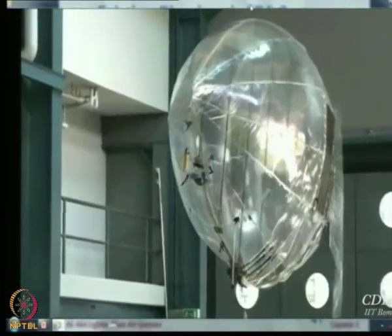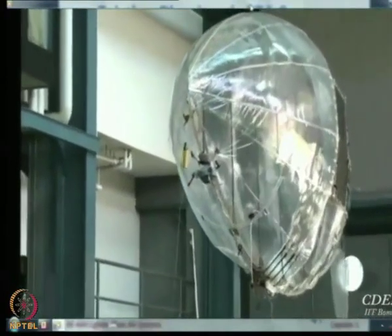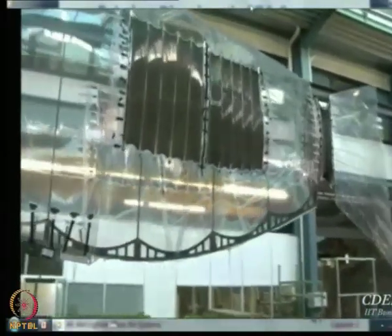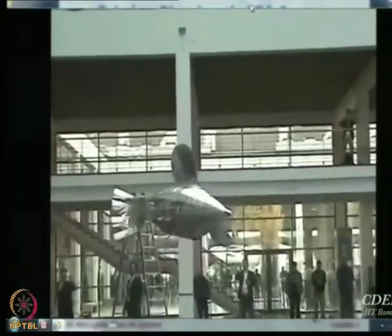This is a biomimetic airship. The propulsive force is generated not by an engine but by the forward force created by the airship due to flapping of the tail. And the flapping of the tail is not done through a conventional motor. Here are some demonstrations.